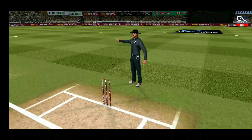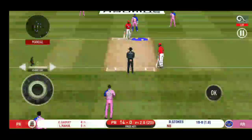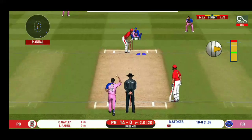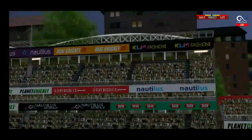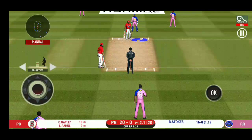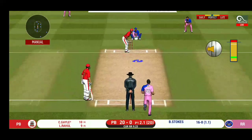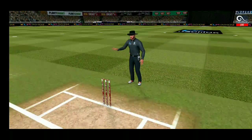No ball called. That's gone high in the air and that's gonna clear the boundary for six. Oh, he has got a wide range of shots — what is he going to do next? Oh, he smashed that to the boundary for four.